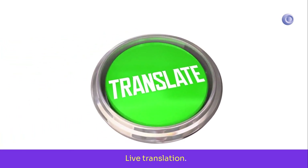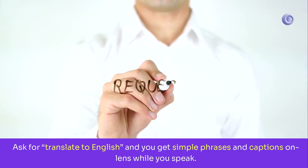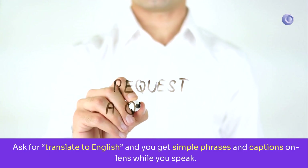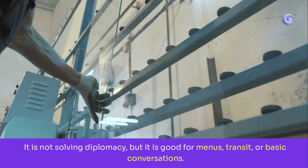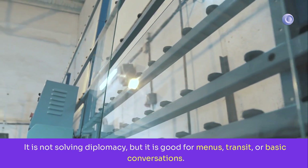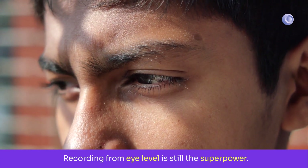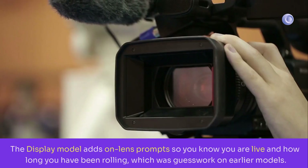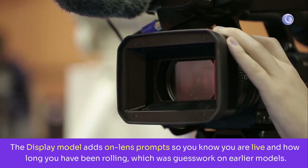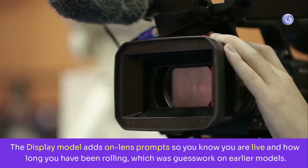Live translation: ask for 'translate to English' and you get simple phrases and captions on the lens while you speak. It's not solving diplomacy, but it's good for menus, transit, or basic conversations. For POV capture, recording from eye level is still the superpower. The display model adds on-lens prompts so you know you're live and how long you've been rolling, which was guesswork on earlier models.